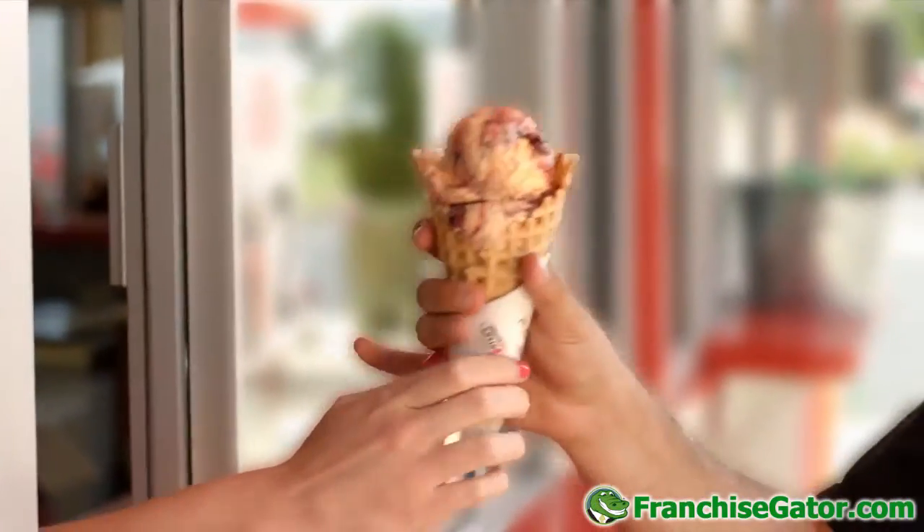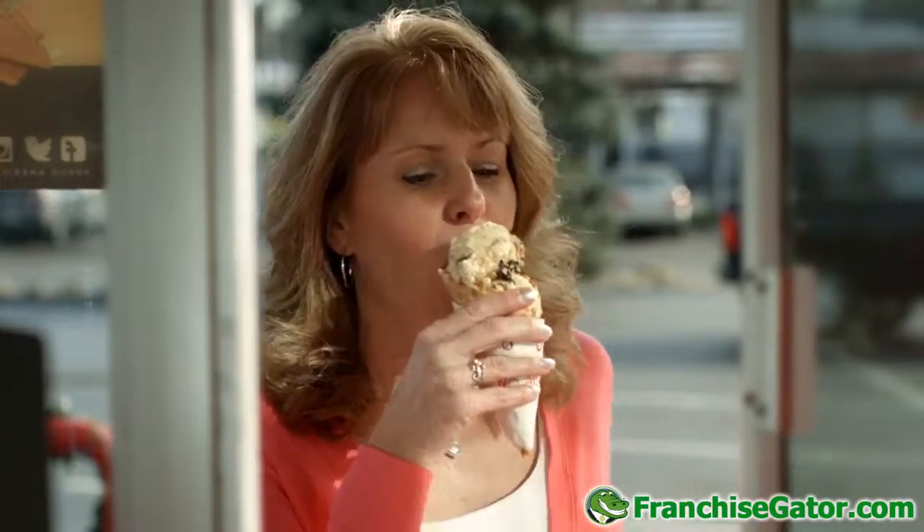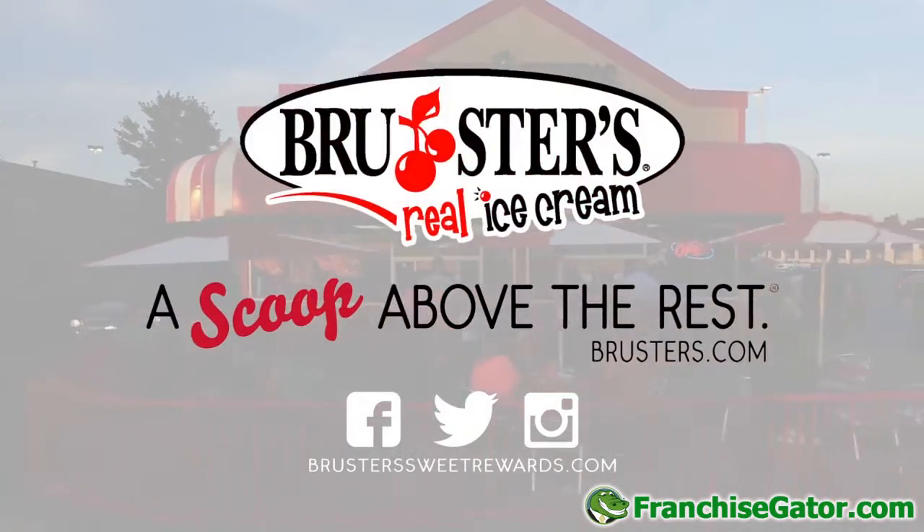It's our privilege to serve Brewster's real ice cream, a brand that continues to set high standards. Superior ice cream handcrafted from the farm to you. Fresh, cone after cone. Brewster's real ice cream — a scoop above the rest.